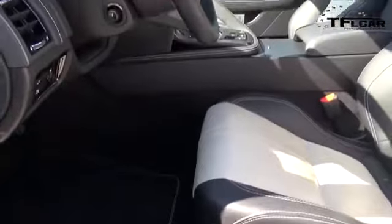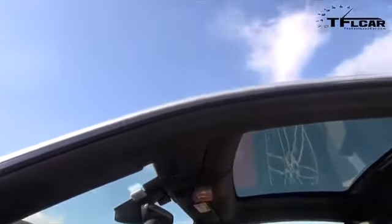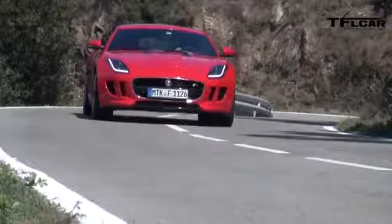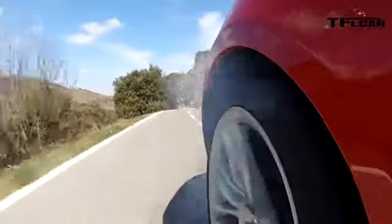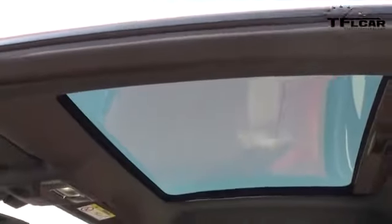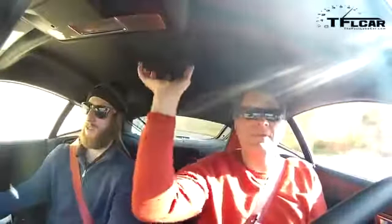The interior of the coupe version of the F-Type is elegant, stylish, and identical to the convertible. It makes you feel special — like a rock star, especially when you hit the button and hear that exhaust. If you go with the coupe, you almost need the glass roof option so you can see out — without it, it feels a little enclosed and claustrophobic, especially for taller drivers.